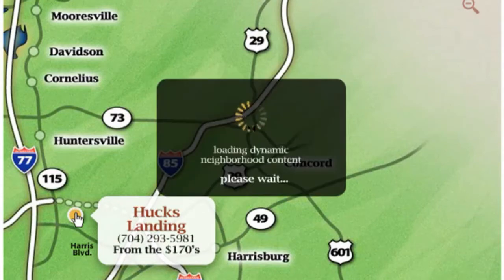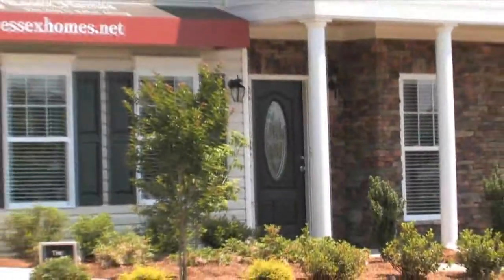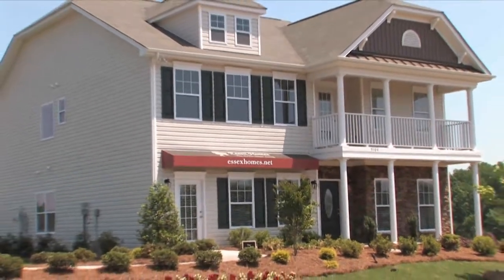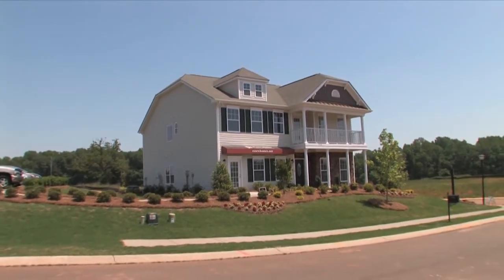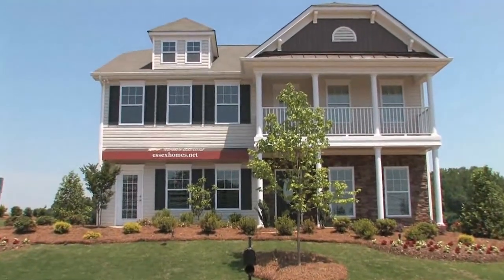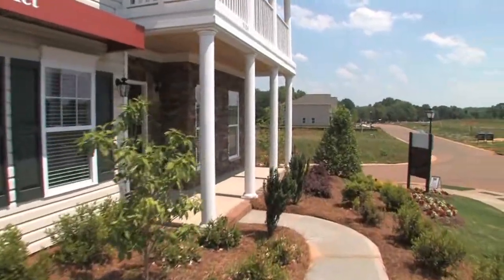Since 1995, Essex Homes has evolved from its roots in custom home building to where we are now, building over 350 homes each year while maintaining much of that custom heritage, as seen in the large number of original designs and the quality with which our homes are built. For both 2008 and 2009, Essex Homes was ranked in the Builder 100, a list compiled by Builder Magazine of the largest home builders in the country.